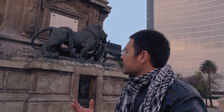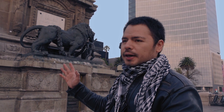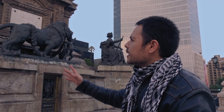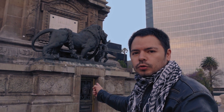Me parece totalmente alucinante cómo es que construyeron esas estatuas que están en el Ángel de la Independencia en el año 1800. No tengo ni idea si sean de metal o si sean de piedra. A simple vista parecen de metal, pero estoy casi seguro de que están hechas de piedra, porque hacer una estatua de metal en ese tiempo yo creo que sería aún más difícil. Es sorprendente el nivel de detalle. Hay una especie de mujeres, las cuales están sentadas, y en medio un león junto con un niño.